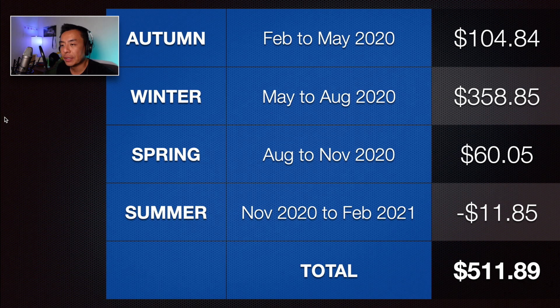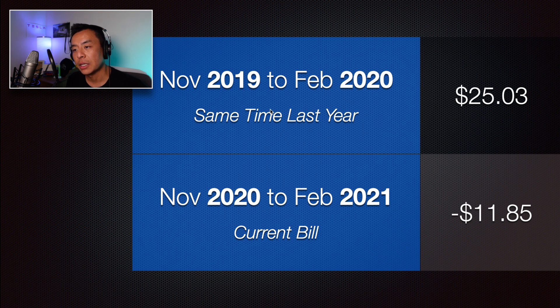That's why I love summer — sunshine, warm weather, off work, and a credit balance on my electricity bill. Here's a running total of my last four power bills: autumn (Feb–May 2020) $104.84; winter (May–Aug 2020) $358.85 — the most electricity usage by far; spring (Aug–Nov 2020) $60.05; and this most recent summer bill (Nov 2020–Feb 2021) a credit of $11.85. Over the last 12 months I've been charged only $511.89. Comparing to the same time last year, last summer's bill was $25.03, and the current one is a credit of $11.85.